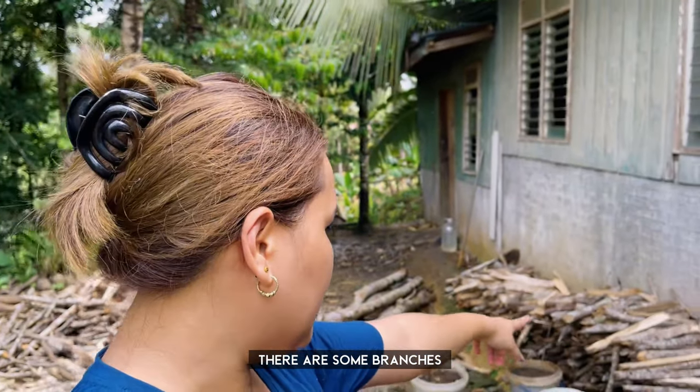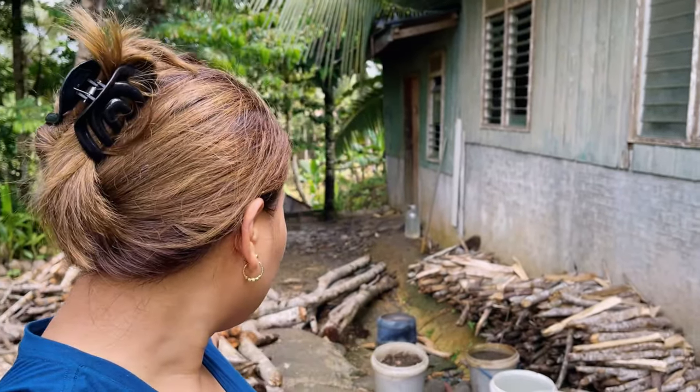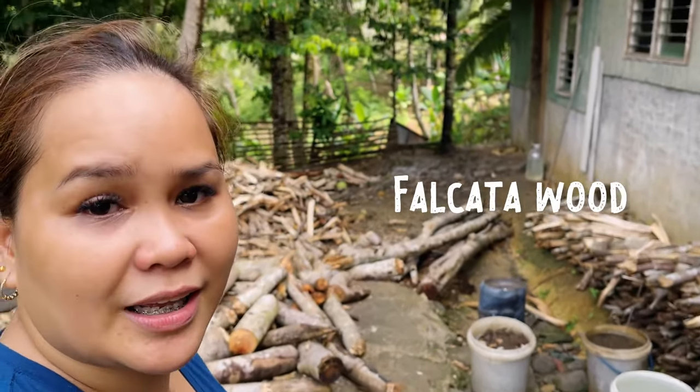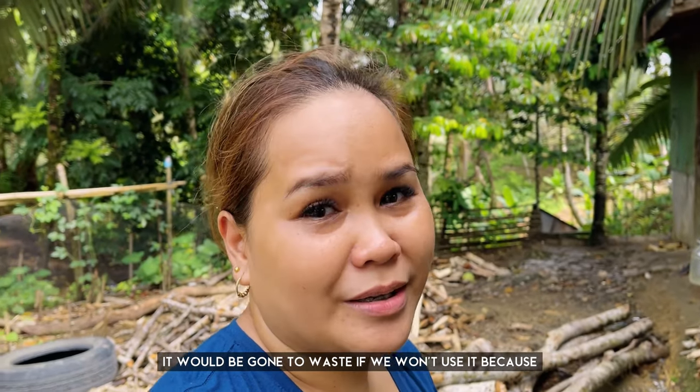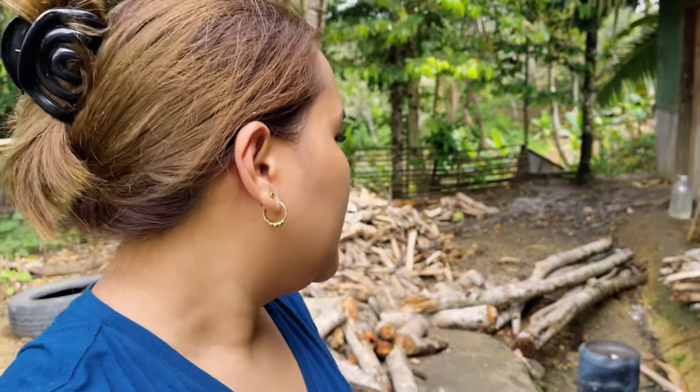As you can see, there are some branches — trunks. In fact, this is Calcutta wood from our farm. These are branches that fell or were cut off during logging. There are some branches just being ignored. It would be a waste not to use them since they can be used for firewood and cooking. So they collected all of this — it's Kuya who chopped it off so we have some stock of firewood.